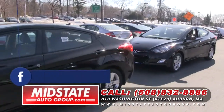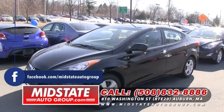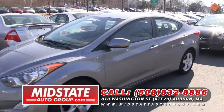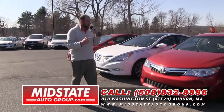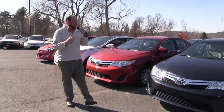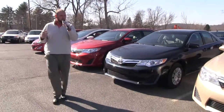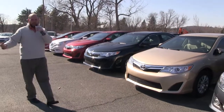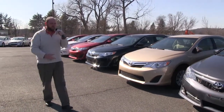I want to start off by showing you some Hyundais. Got 13 Hyundais just bought off lease directly from Hyundai. Just bought 13 Toyota Camrys — all fresh off lease, one owners. These are great cars. 30 plus miles per gallon, still in the factory warranty. I got plenty of Camrys in stock — a whole front line, some in service. They're everywhere.